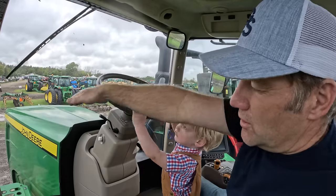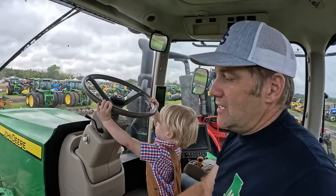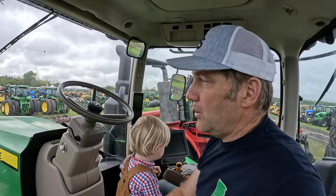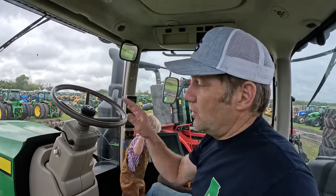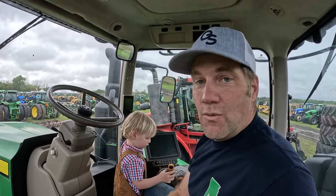The hood on the Deere more or less goes straight out, but on the Case the hood tilts down so you can actually see in front of it a lot better. You have a lot of blind spots on these Deeres. Now I like this tractor — I've got a lot of time on articulating John Deeres in the field — but you do have severely limited range of sight and a lot of blind spots. And if you've got a little dude like this with you, you don't want blind spots.